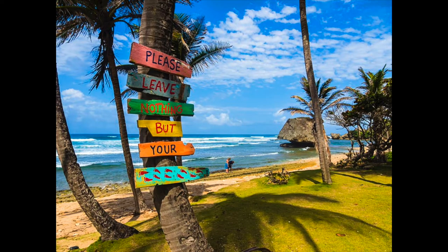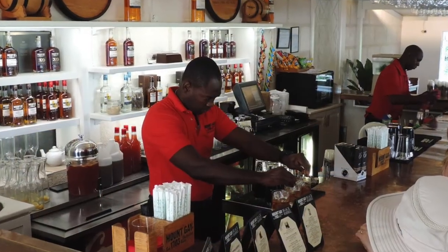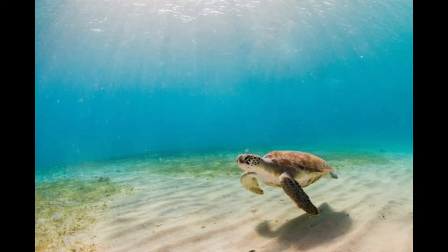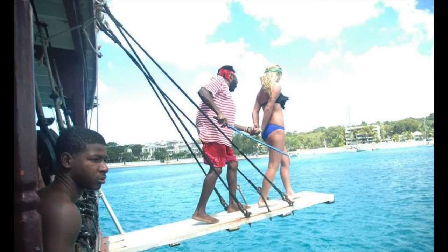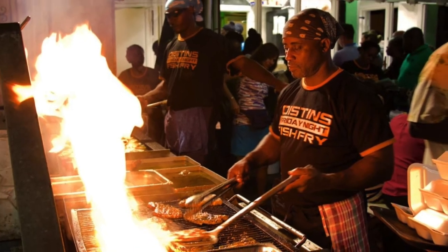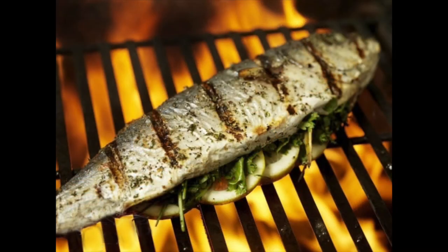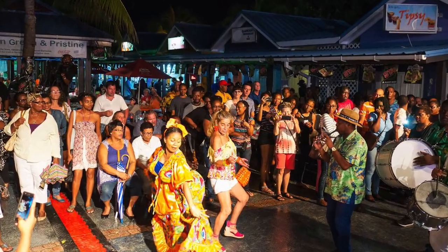While beaches alone are reason enough to visit this beautiful island, there are tons of outings for everyone to enjoy. Some of these include touring Mount Gay, the world's oldest rum distillery dating back to 1703, swimming with the Hawksbill and Leatherback Sea Turtles on the west coast, and taking a voyage on the Jolly Roger where you can even walk the plank. On Friday nights, the place to be is the Fish Fry in Oystens, as you have your food prepared in front of you at the open-air stalls while listening to great music and dancing in the streets.